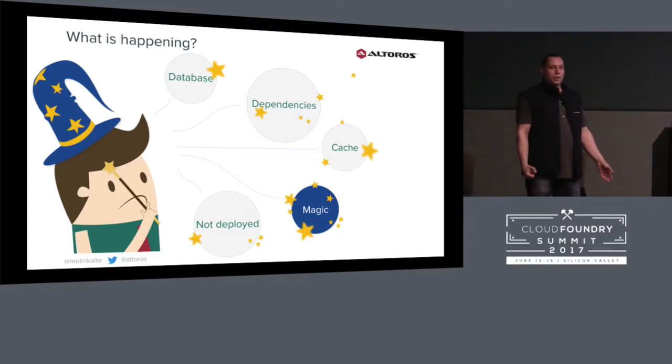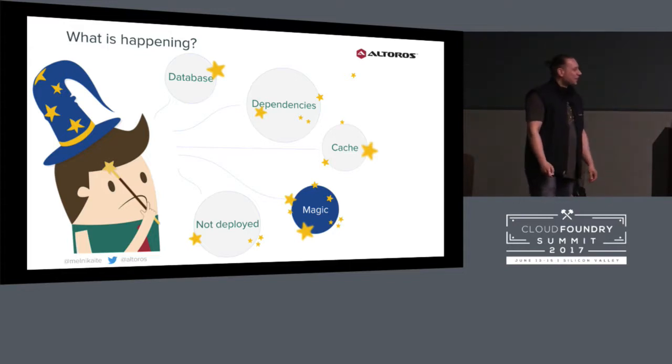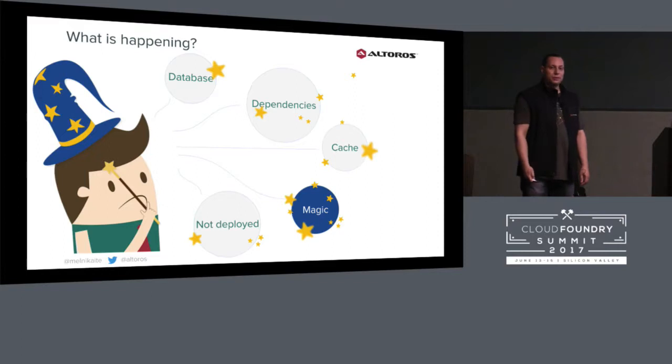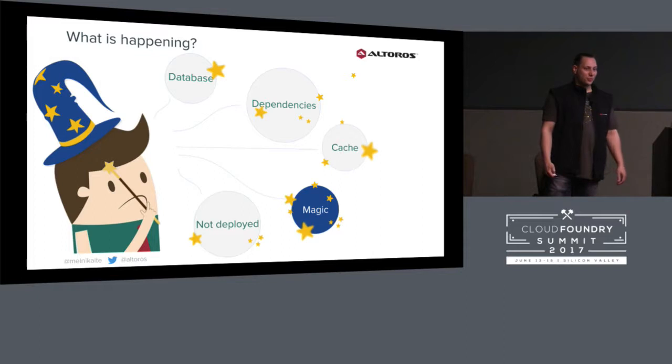I didn't know what to do. I thought about praying or changing DNS to my local machine. But fortunately, I continued investigating dependencies and came to the idea to check the salt that I had in production that I used for creating passwords. And that was it. Fortunately, this story has a happy ending.